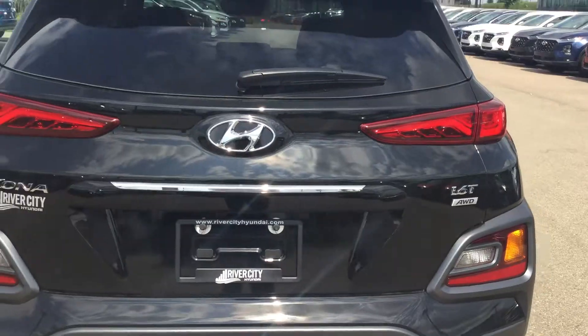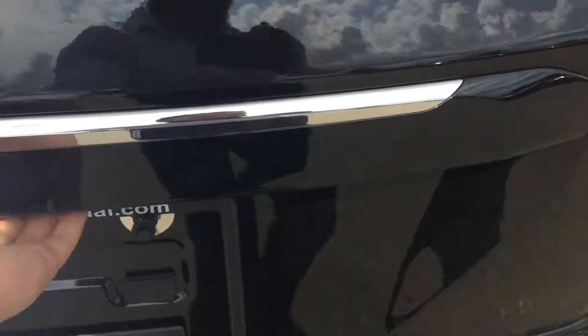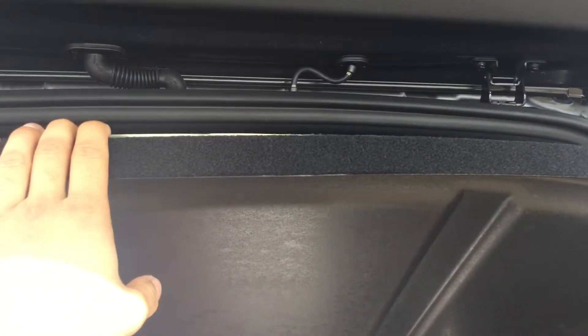Even in the back of the Kona, you are going to have plenty of space for your passengers. If you do want to fold the seats flat, all you have to do is grab this latch here and pull. You are also going to get the 1.6 turbo engine, which means you're going to have plenty of power and efficiency. In the trunk, you're going to have plenty of space, and it also comes with a privacy cover in the rear.